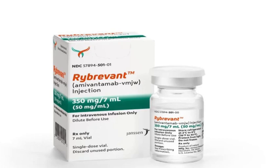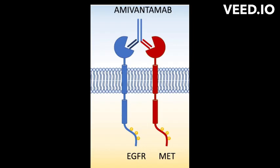Amivantamab mode of action. Amivantamab is a monoclonal antibody drug that targets epidermal growth factor receptor (EGFR) gene mutations. The EGFR gene plays a role in the growth and spread of cancer cells, and certain mutations in the EGFR gene can lead to the development of cancer.